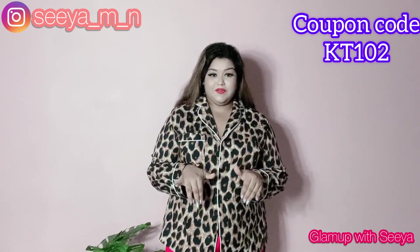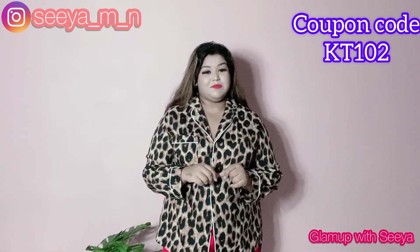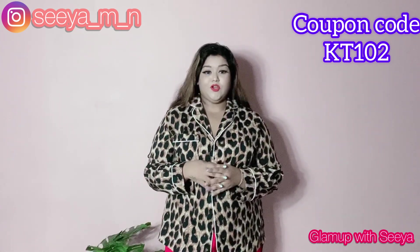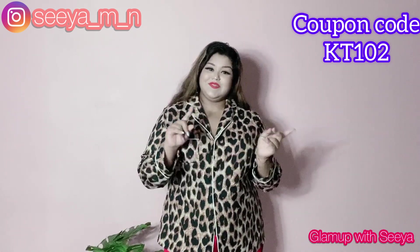There are direct links given there. Let's not talk too much and get into the video. But if you are new to my channel, don't forget to subscribe and hit the bell icon so that you are notified whenever I post a new video. Do follow me on my Instagram because all the styling I show here is done on my Instagram. So let's get into the video.